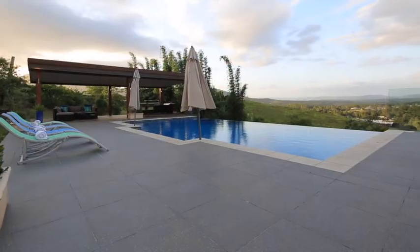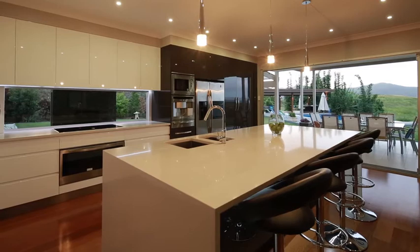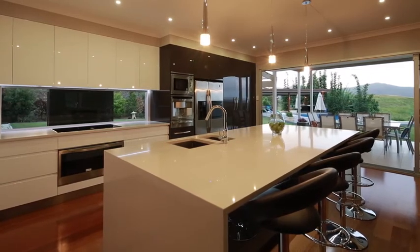The outdoor entertaining pavilion frames the resort-style infinity pool. The gourmet kitchen is the centrepiece of the home, featuring stone benchtops, two-pack cabinetry, and quality stainless steel appliances.